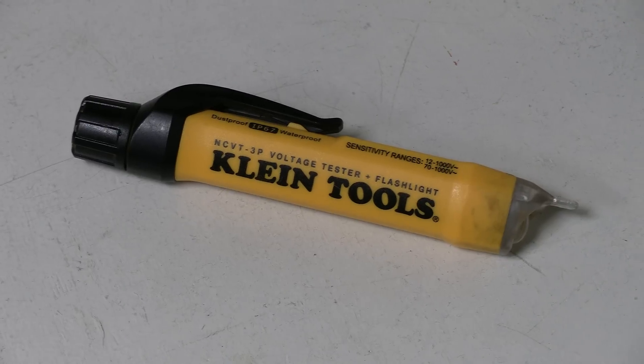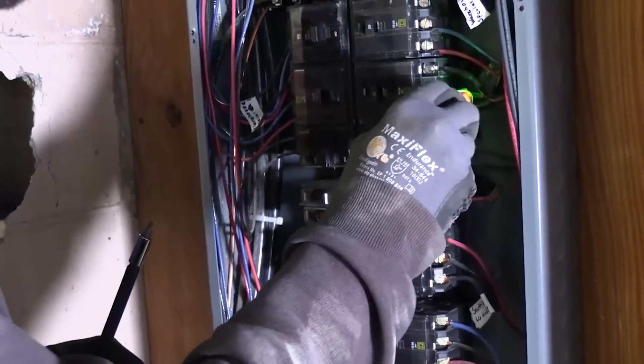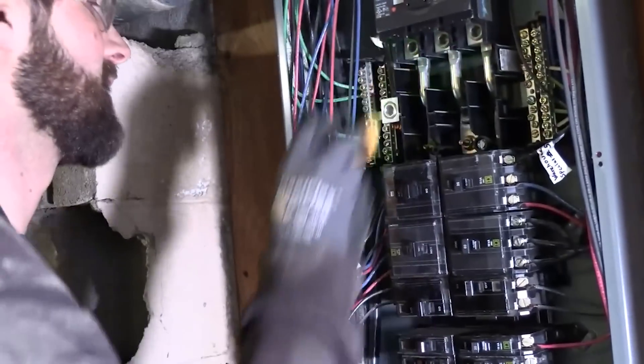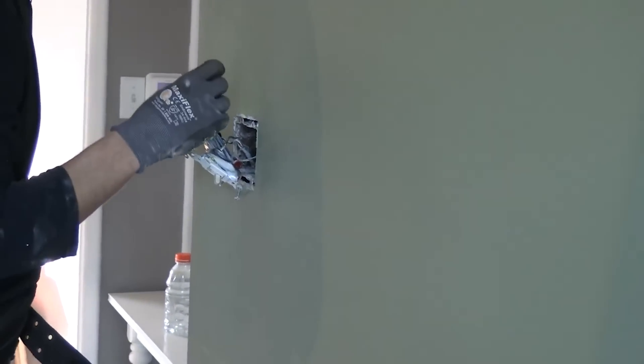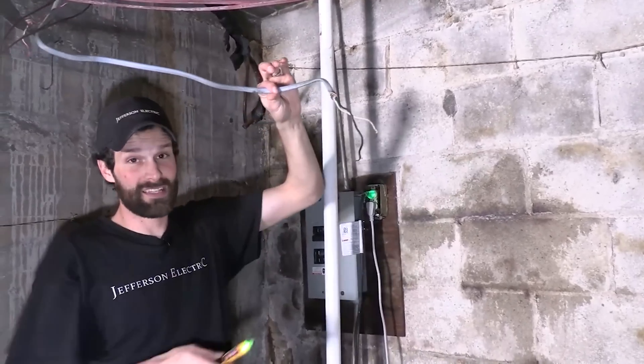Coming in at number three for safety is the Klein non-contact voltage detector with built-in flashlight, capable of 70 to 1000 volt or 12 to 1000 volt, with power tracing. This is essential for safety, for tracing, and for getting the job done conveniently and quickly.